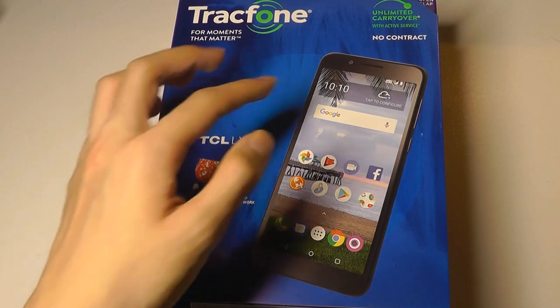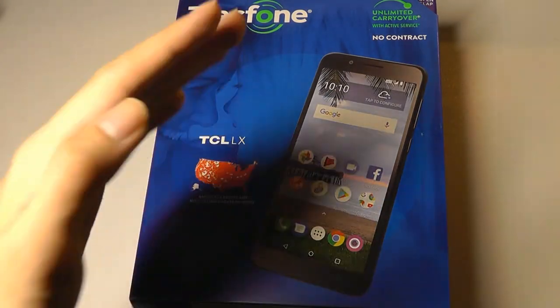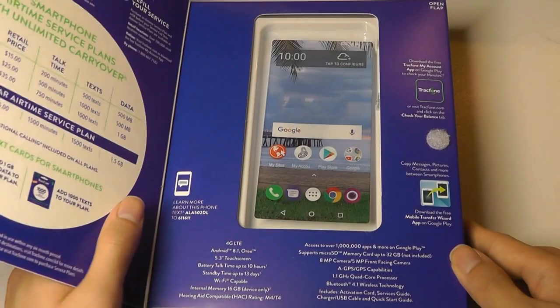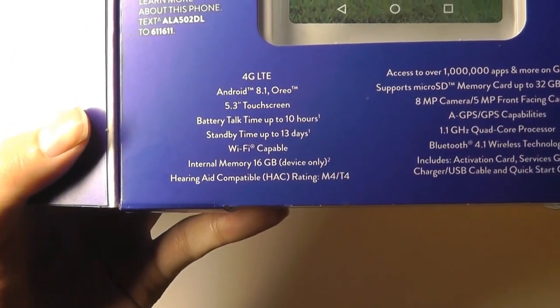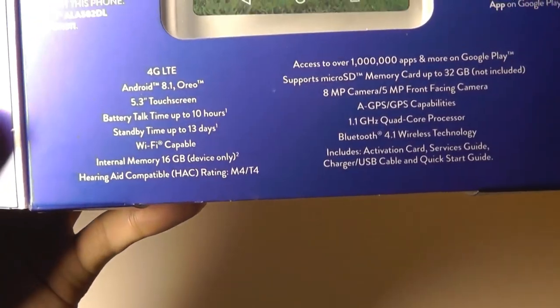Now for the money, we are getting a 5.35-inch display, rounding up to about 5.4 inches, and it is a tall 2x1 aspect ratio, or 18x9. It also has a quad-core processor clocked at 1.1GHz, but unfortunately it's a pretty entry-level MediaTek chip. We also have Android 8.1 Oreo, which is again decent at this price, 16GB of built-in storage, and 2GB of RAM.